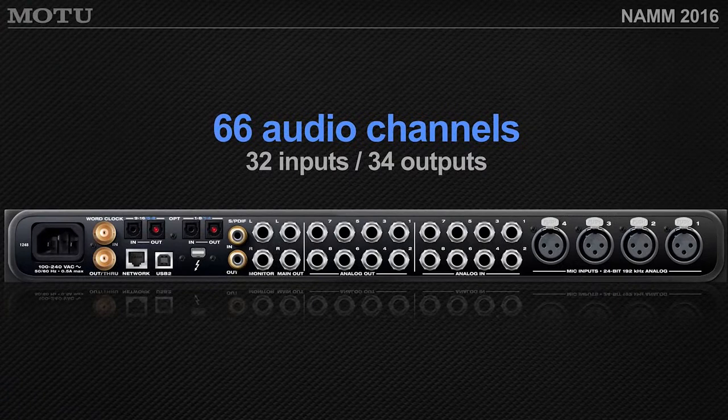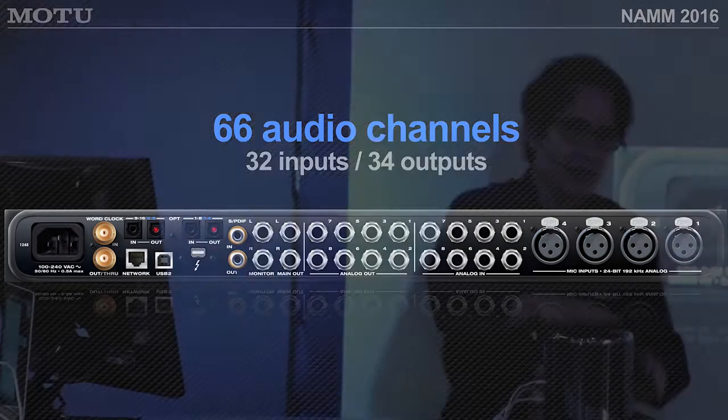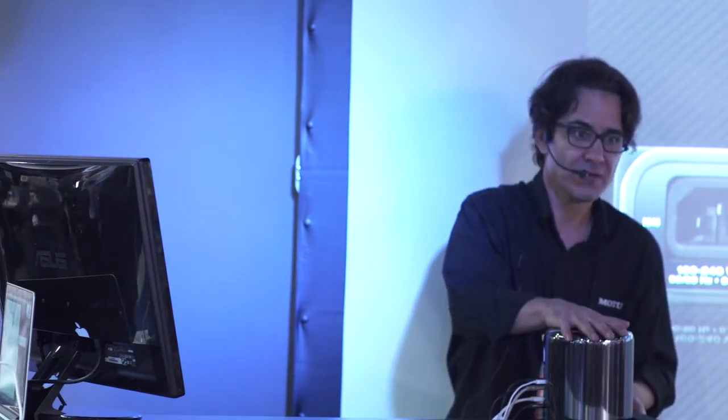Let's peek behind the curtain at one of Motu's flagship interfaces, the 1248. It offers 66 audio channels — preamps, balanced TRS line inputs and outputs, all the way up to 192kHz. It also has digital I/O, SPDIF, light pipe, and clocking in and out. This box connects to the computer via Thunderbolt — 128 channels over Thunderbolt, very wide, very fast, and very low latency.